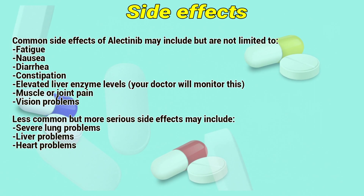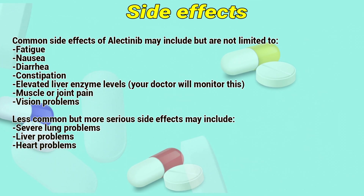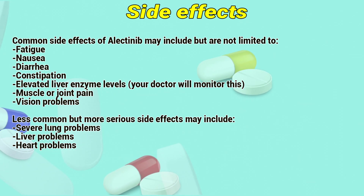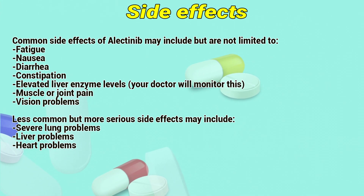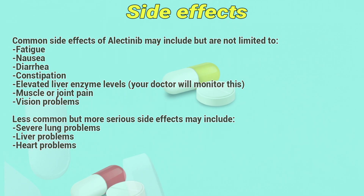Side effects: Common side effects of Electinib may include, but are not limited to, fatigue, nausea, diarrhea, constipation, elevated liver enzyme levels (your doctor will monitor these), muscle or joint pain, and vision problems. Less common but more serious side effects may include severe lung problems, liver problems, and heart problems.